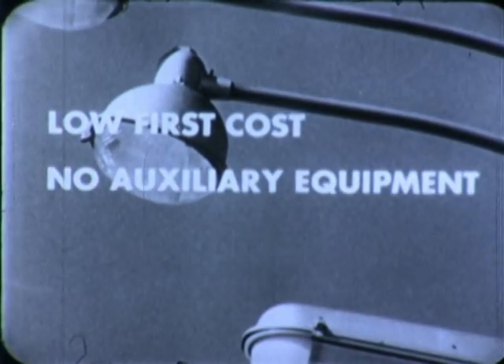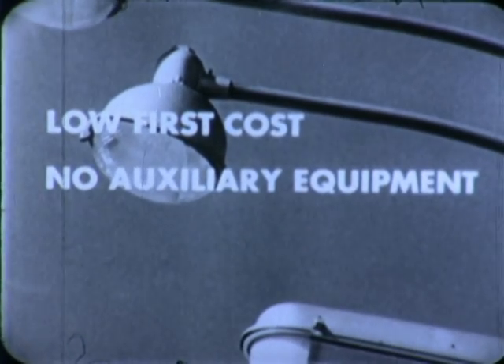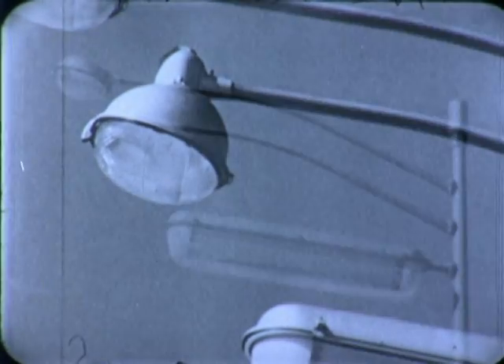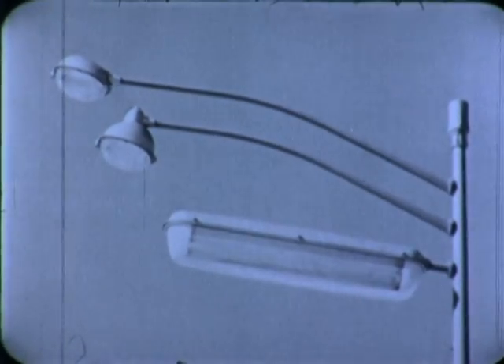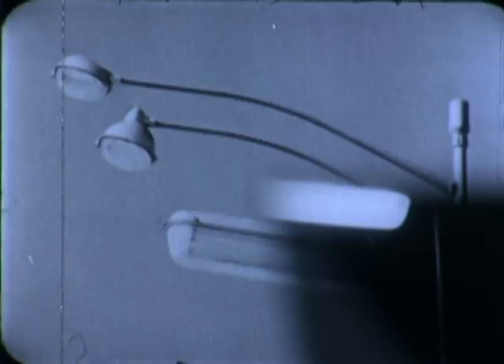The filament luminaire has a low first cost and requires no auxiliary equipment, such as ballasts. Now, in this question of which type luminaire to use, we acknowledge freely that there is no better or best. The proper type for you is the one suited to your specific requirements. That's why we'd like you to see this unique demonstration in which all relevant factors — time of day, type of pavement, weather, luminaire spacing, and so on — are constant, and only the type of light varies.